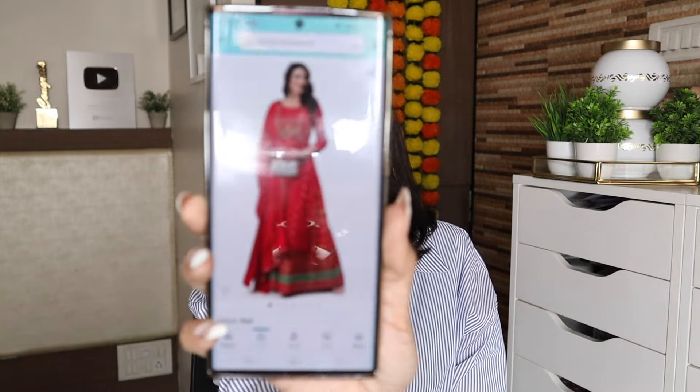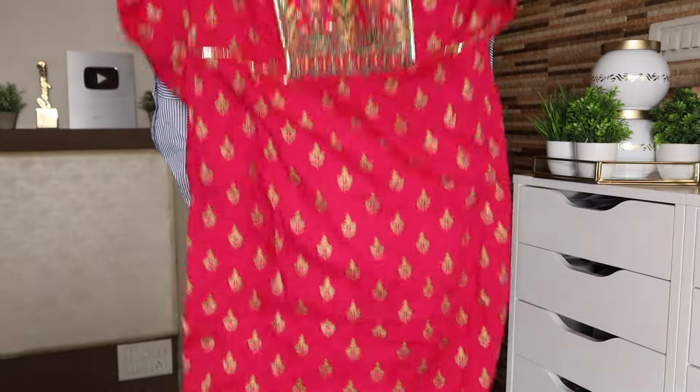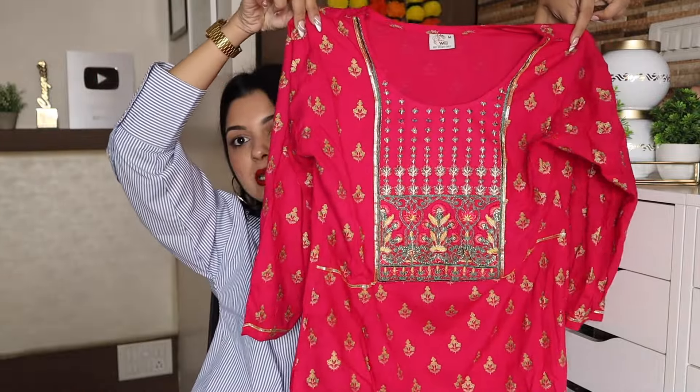I bought it in pink, but it also comes in red and black — both look stunning. The pink is currently out of stock, so you can go for red or black. Let me show you the red and black versions quickly. Now let's talk about the kurta — it's such a pretty pink, absolutely gorgeous.